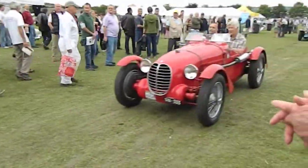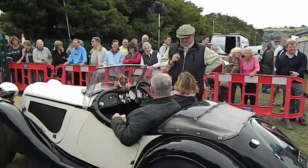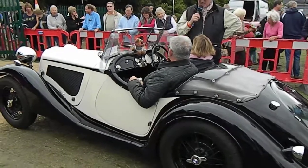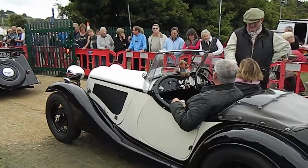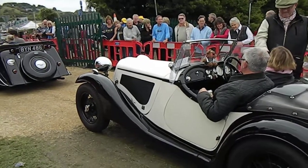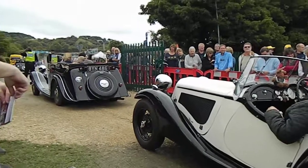Now, this is a really splendid-looking Fraser Nash. What year is she? 1935. And have you owned her a long time? Since 1999. Have you done a few events with her? Yep. We've been to Munich, we've been to France, we do a lot of rallies with her, quite a lot.